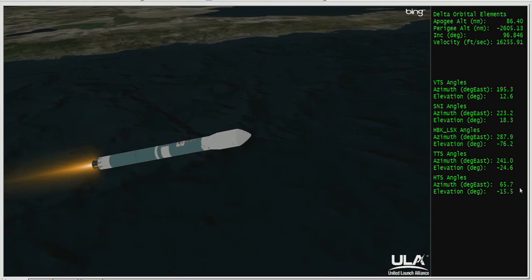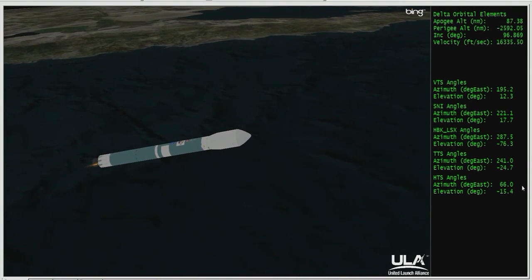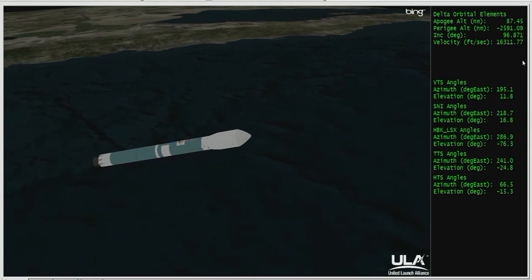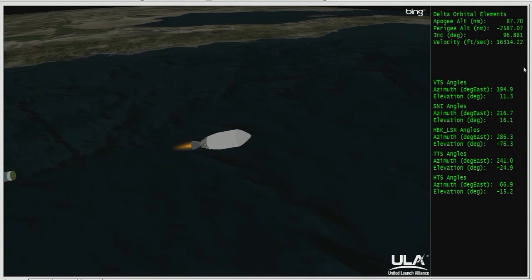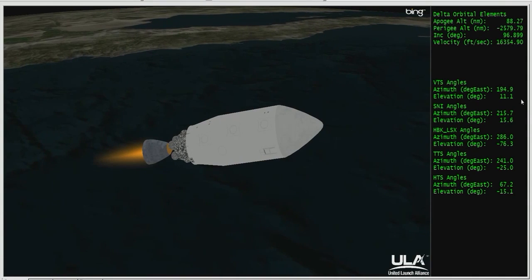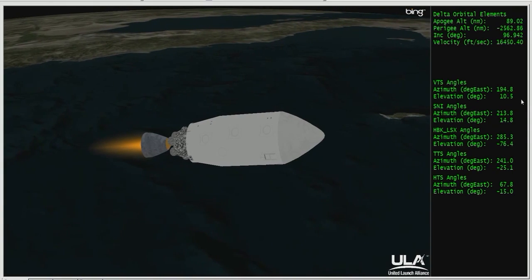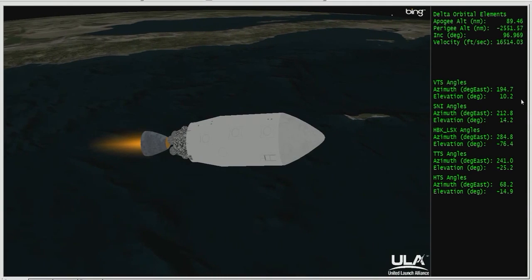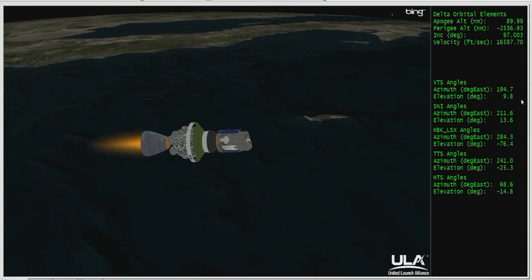And we have main engine cutoff. Standing by for vernier cutoff — and we have VICO, the vernier cutoff. Standing by for stage separation — and we have one-two SEP. Standing by for ignition — and we have ignition on the second stage. Second stage chamber pressure is beginning to rise; good chamber pressure on the second stage. Standing by for fairing jettison — and we have fairing jettison at five minutes, five seconds into the flight.